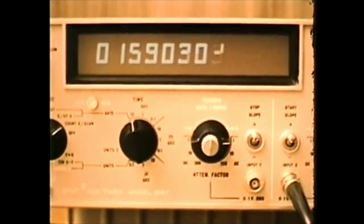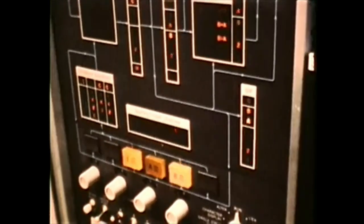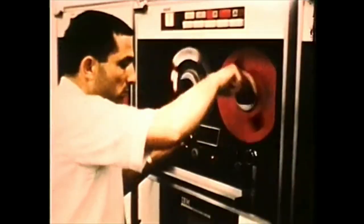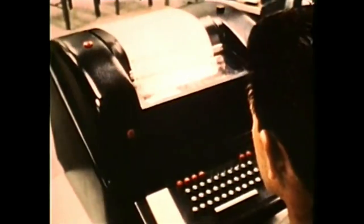Accurate timekeeping and time recording are done electronically to an accuracy of one ten-billionth of a second. The computers, onboard and earth-based, use both stored information and that furnished to them by the measuring and sensing devices.